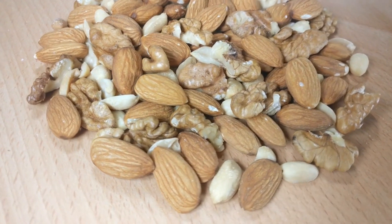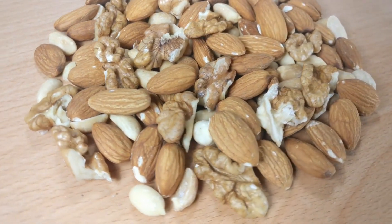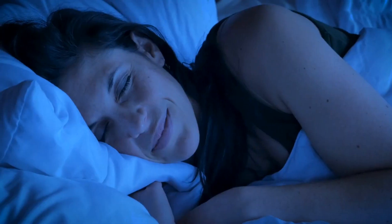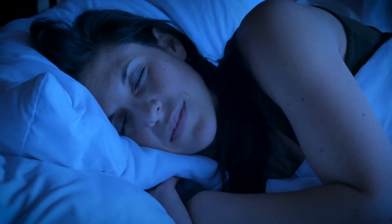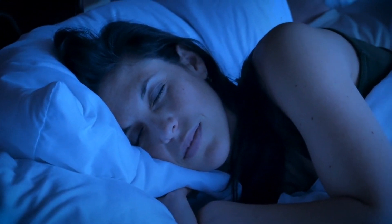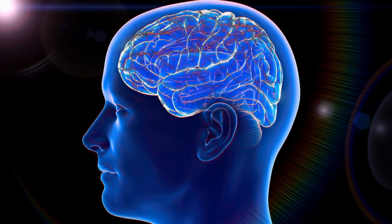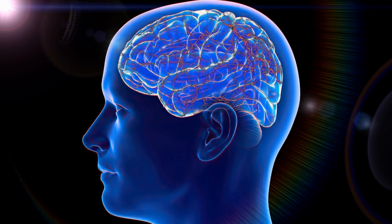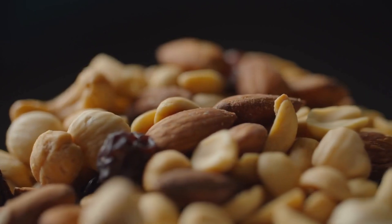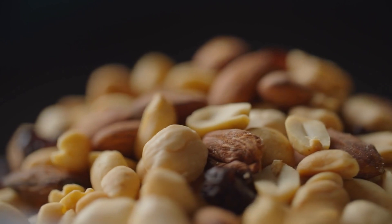Number 2: Nuts and seeds. Almonds, walnuts, pumpkin seeds, and flax seeds are nutritional powerhouses containing crucial nutrients like magnesium and tryptophan. Magnesium is known for its beneficial effects on both sleep quality and duration, owing to its role in maintaining healthy levels of GABA, a neurotransmitter that promotes sleep. Tryptophan, an essential amino acid, is converted in the brain into serotonin and then into melatonin, playing a direct role in the initiation of sleep. Hence, incorporating nuts and seeds into your diet can significantly enhance sleep quality and duration.